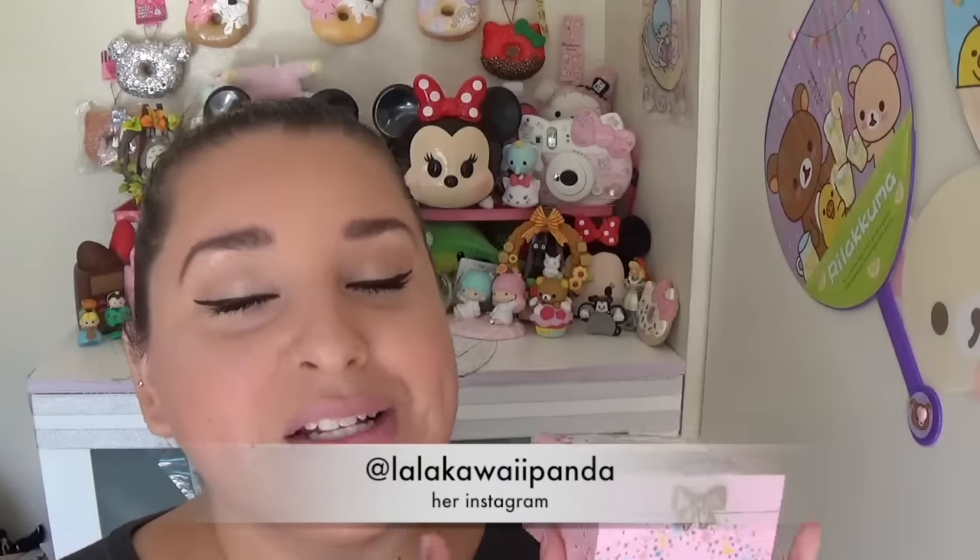I cannot believe how much you sent me — you are so sweet. I will leave her Instagram in the description, so make sure you guys go follow her. She is so, so, so sweet. I cannot thank you enough, Daniela. Luna is over here so excited about the little things you got her. Thank you guys so much for watching — make sure to like and subscribe. I'll see you next time. Bye!